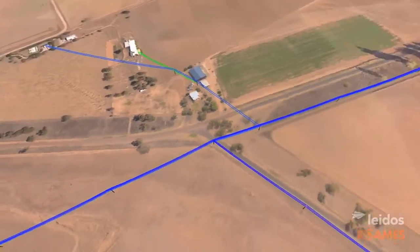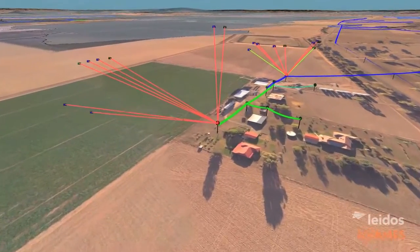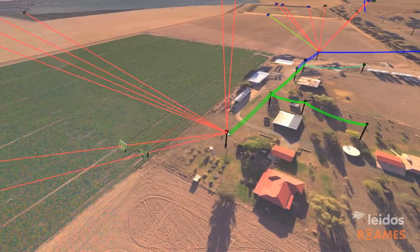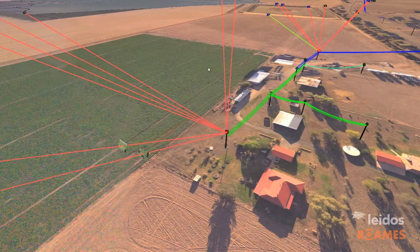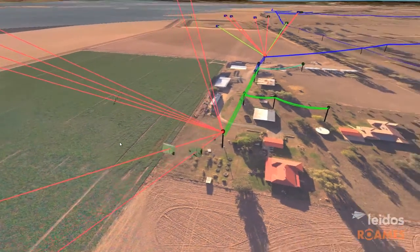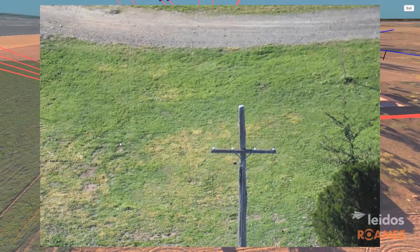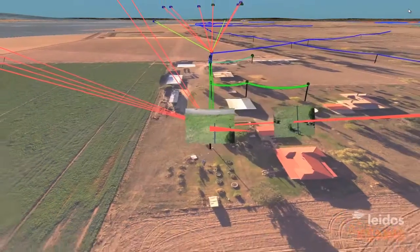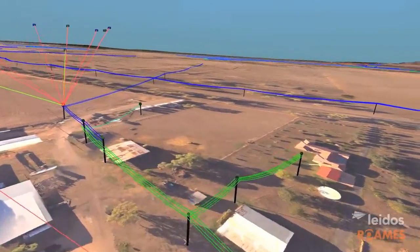Objects are created that represent the network components, along with surrounding natural and man-made features. The Roams virtual world creates a platform which can attach images taken from anywhere on the network to provide a record of asset condition. The image resolution and algorithms applied means a consistent process is applied whether there are no defects identified or where rectification is required.